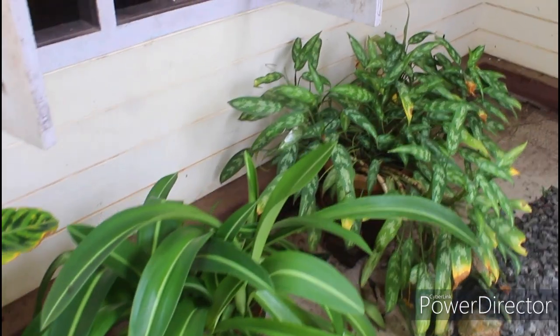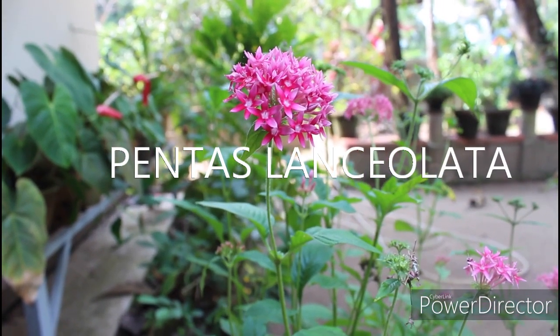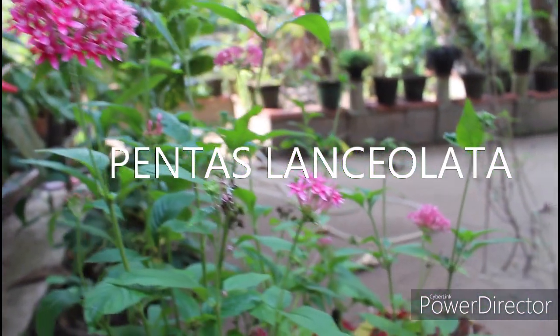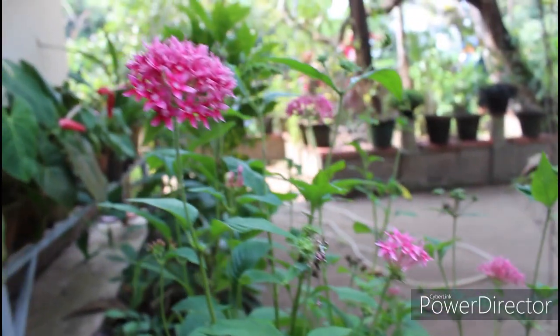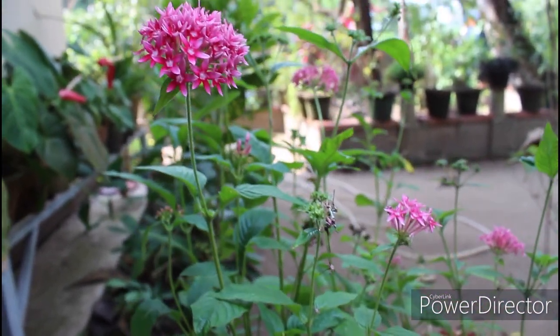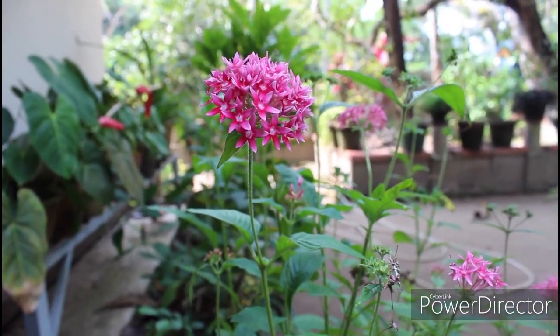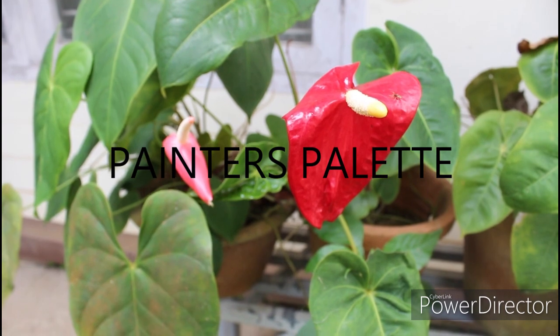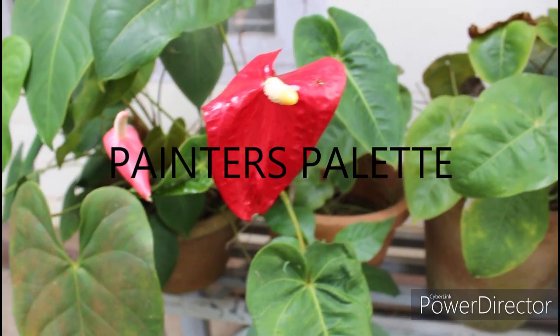This is Egyptian star cluster — the scientific name is written on the screen. This is native to Africa, so basically it originates in Africa. It's very beautiful when it blooms.